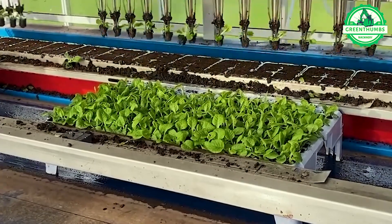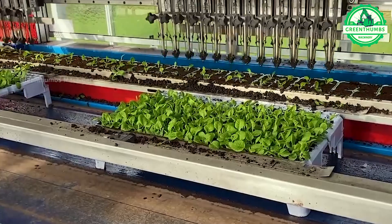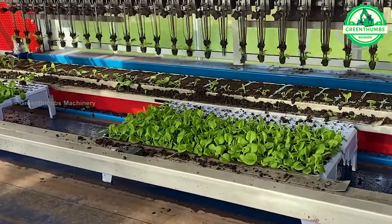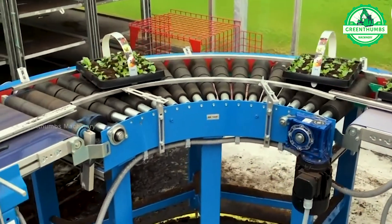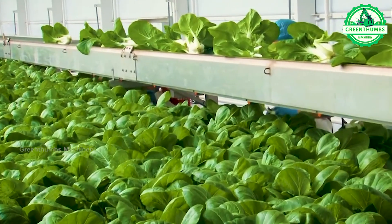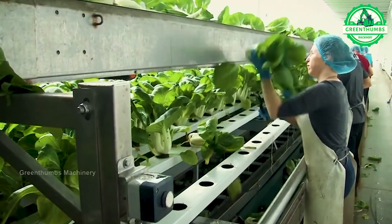The process of caring for vegetables under grow lights alongside researchers involves selecting suitable vegetable varieties, setting up grow lights, planting seeds or seedlings, monitoring environmental conditions, managing pests and diseases, harvesting at the appropriate time, and collaborating closely with researchers to collect data and provide feedback. This collaborative effort aims to optimize vegetable cultivation practices and contribute to advancements in agricultural science.